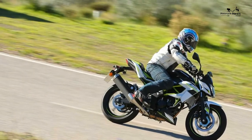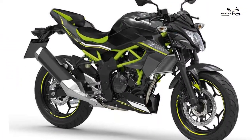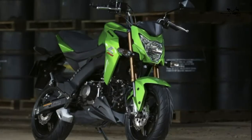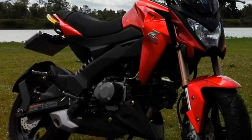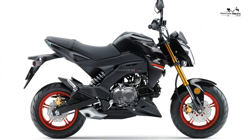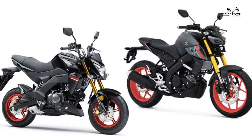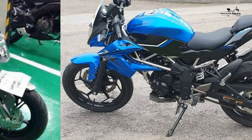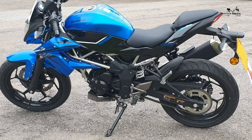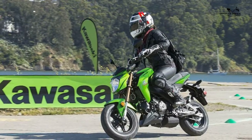Key specifications: frame type — tubular diamond steel; fuel capacity — 11 litres; seat height — 815mm; bike weight — 146kg; front suspension — 37mm telescopic forks; rear suspension — Unitrack gas-charged shock with adjustable preload; front brake — single 290mm petal disc with dual-piston caliper; rear brake — single 220mm petal disc with dual-piston caliper; front tyre — 100/80-17.